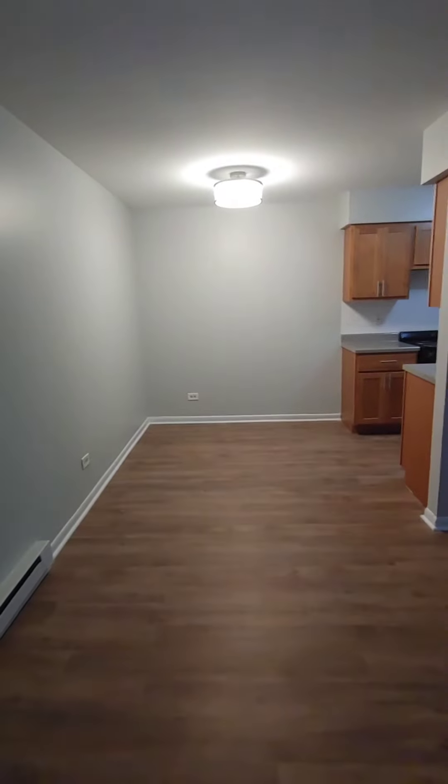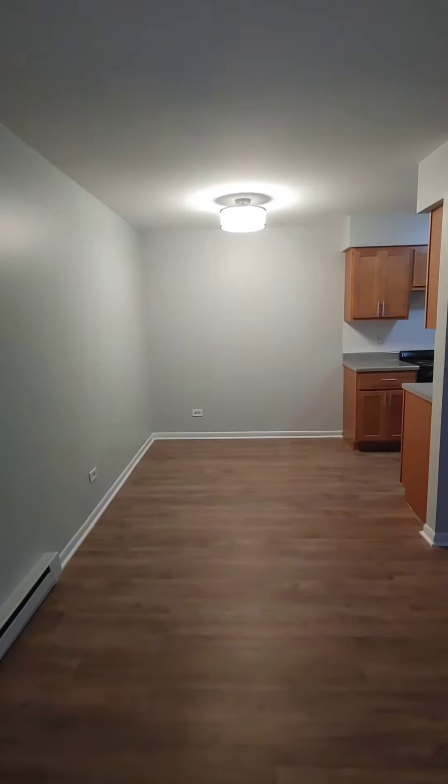Separate dining area, lots of kitchen, fresh coat of paint, brand new kitchen.